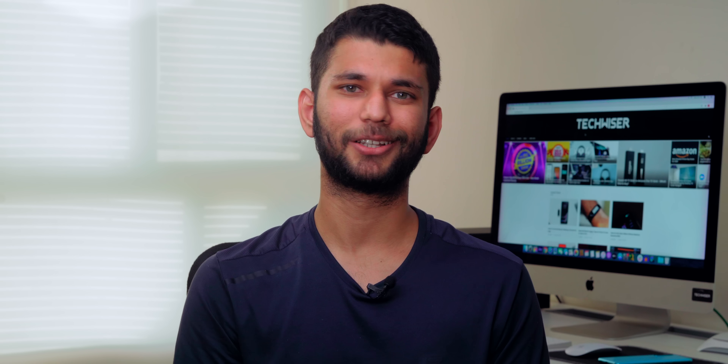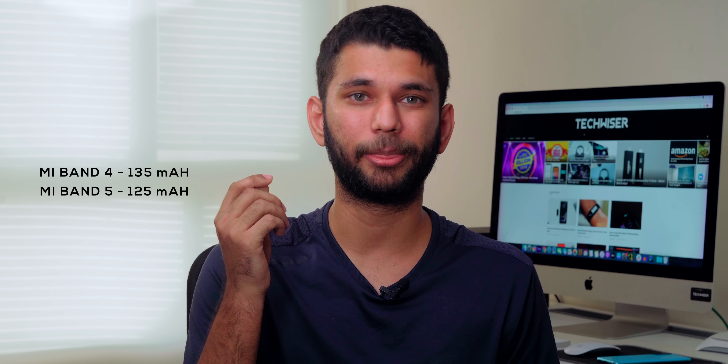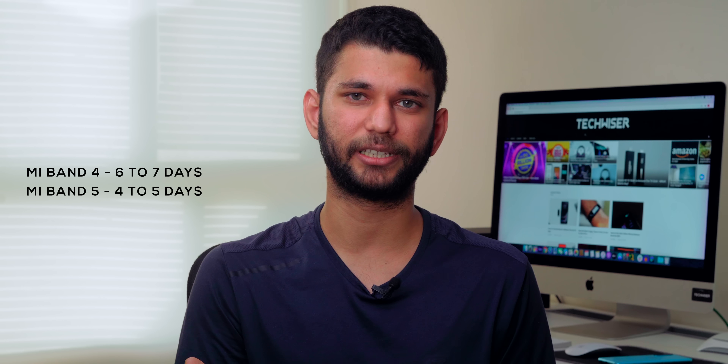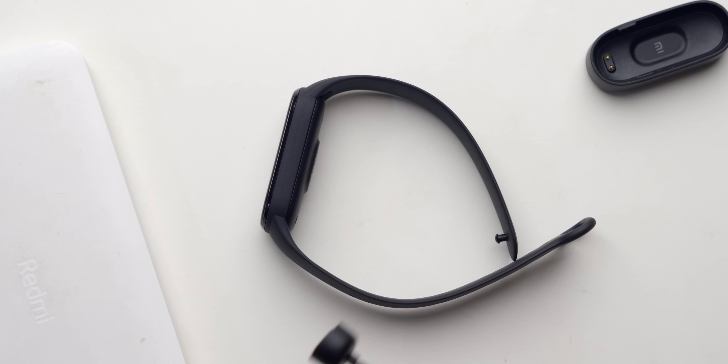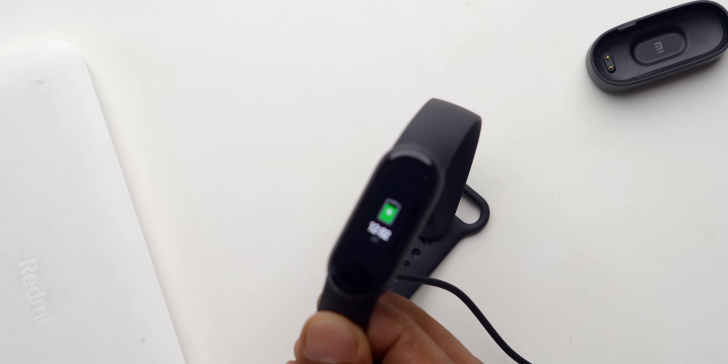Now let's talk about the cons — it's not like everything is better on the Mi Band 5. The major bummer is the battery. Even after bumping the display size, the battery has been reduced by 10 mAh. Earlier you had 135 mAh on the Mi Band 4, and now it's 125 mAh on the Mi Band 5. The difference clearly shows: I could get through the Mi Band 4 for about 6 to 7 days on hardcore usage, whereas the Mi Band 5 only lasts 4 to 5 days — a difference of 2 days. The charging mechanism is better now as you don't have to remove the capsule, but a built-in USB charger would have been much appreciated.